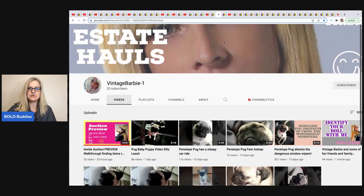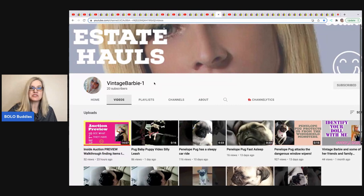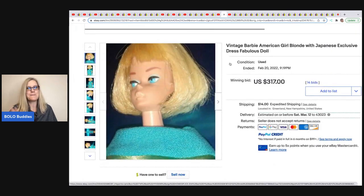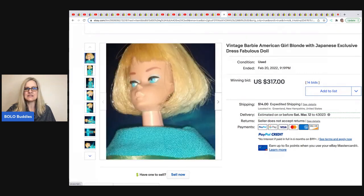The next item comes from Vintage Barbie. She just put out her first video in a while — she went to an auction and did a walkthrough preview. Go check that out and show her some support. She has 20 subscribers and is brand new looking to grow her channel. She is a collector selling off part of her collection. She auctioned a vintage Barbie American Girl blonde with Japanese exclusive dress and it sold for $317 plus shipping.